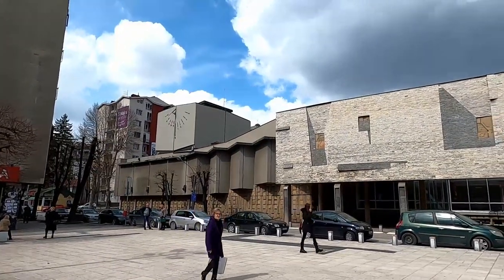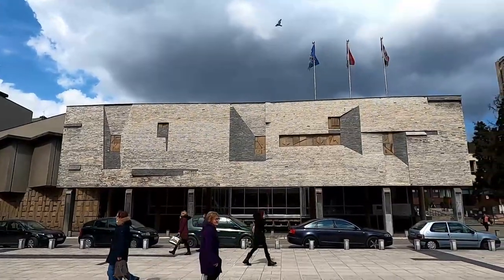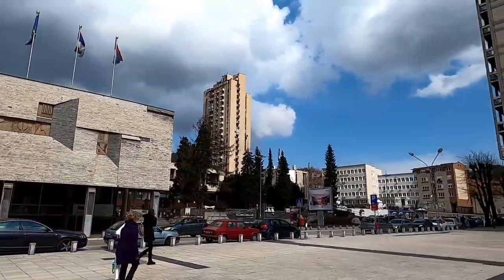Welcome to the city of Užice, in the heart of Serbia. This city in its center has a lot of architecture typical of the Yugoslav era. Let's have a look around.